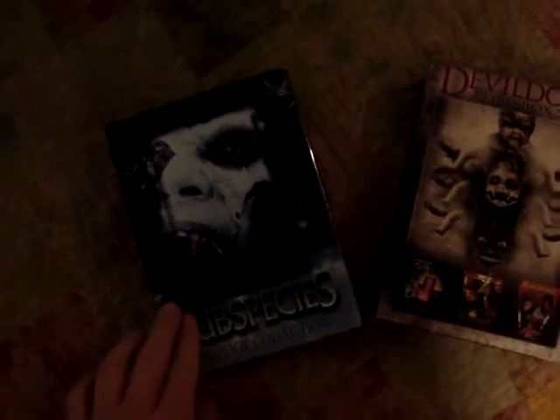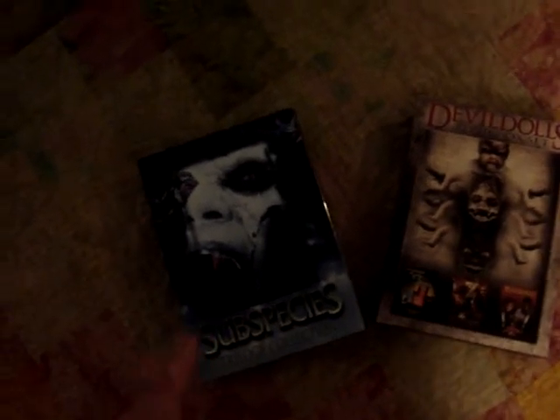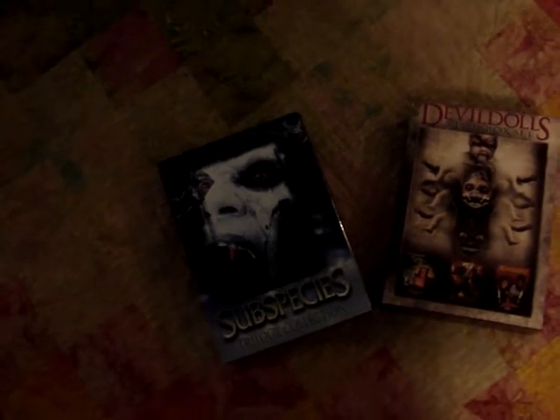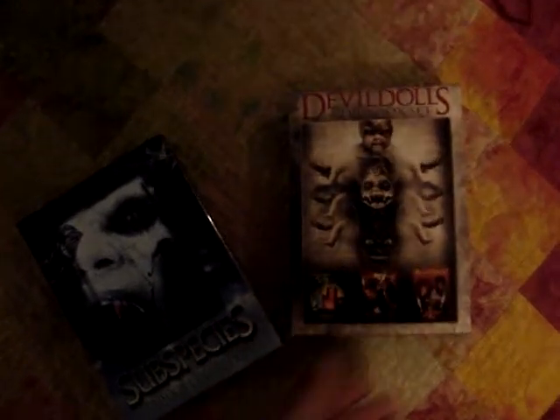The first one is the Subspecies series. I've never seen any one of these movies, but I've heard lots of stuff about them — they're big Full Moon films, and a lot of people have seen them, so I want to go ahead and check them out. The other one is the Devil Dolls set. I'm going to jump right into the Subspecies set.